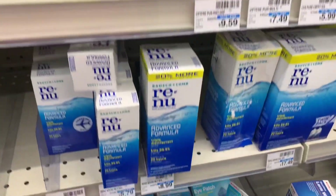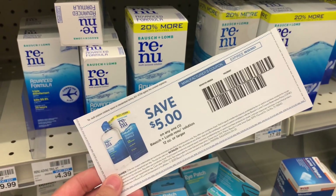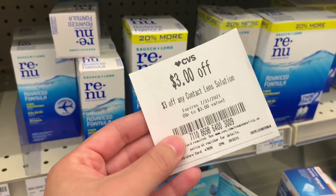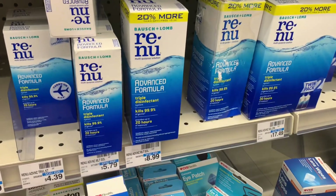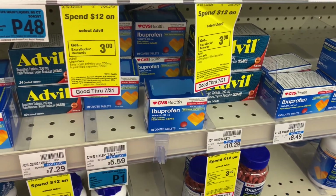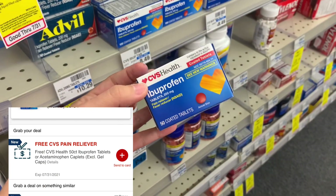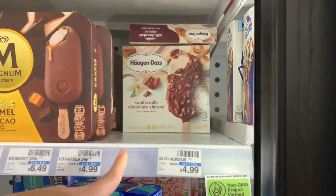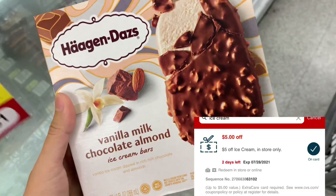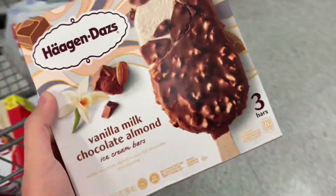I'm going to pick up some inexpensive contact solution. This Renu is priced at $8.99. I have a $5 off any one that I printed from the manufacturer website and a $3 off any contact lens solution CRT, taking off $8 and making the final cost just $0.99. The freebie of the week is CVS Health Ibuprofen — just clip the digital to your account and it'll come off at checkout, making it completely free. These Haagen-Dazs ice cream bars are $4.99, and I got a text for $5 off any ice cream — it attaches to this, so after it comes off they'll be completely free.